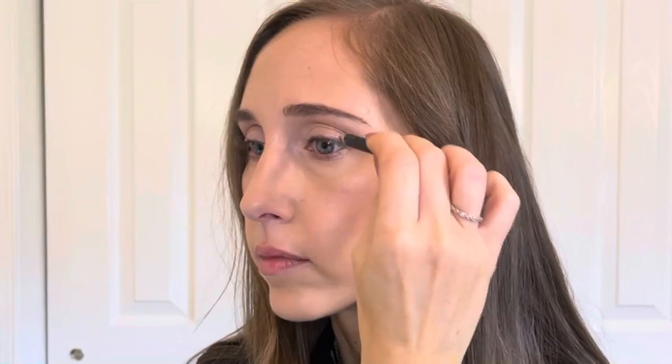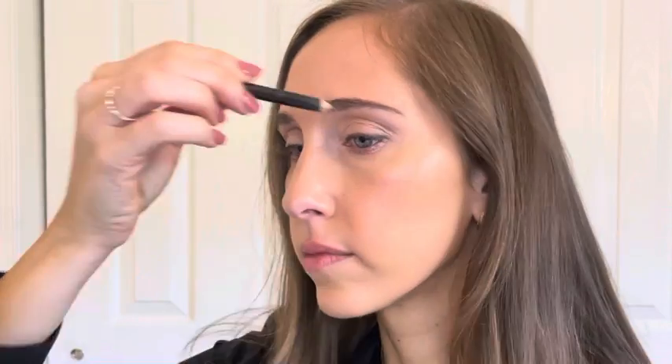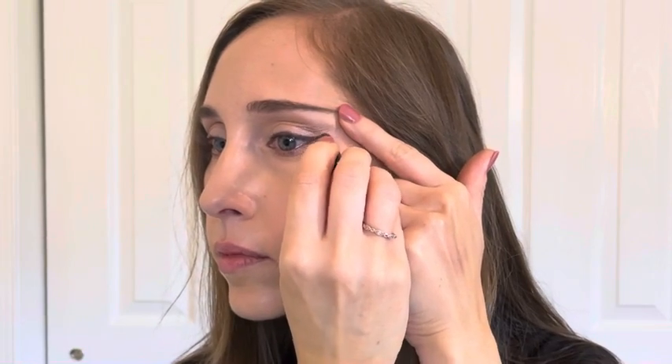For eyeliner, I'll be using a black eyeliner pencil to line the top lash line and give some definition to the lashes. To keep this easy, I'm not really winging it out, but I'm just going to flick it upwards at the outer corner for a lifted effect. I'll also line my lower waterline with a nude pencil to make my eyes look brighter. Optionally, you can also line your top waterline with the black pencil for a little more definition on your lashes.